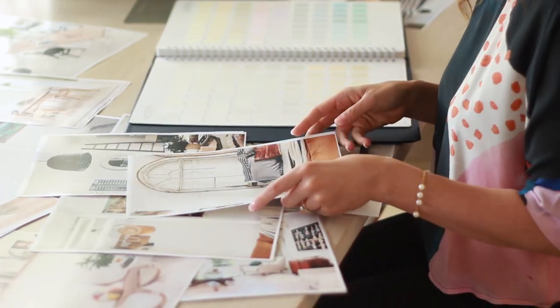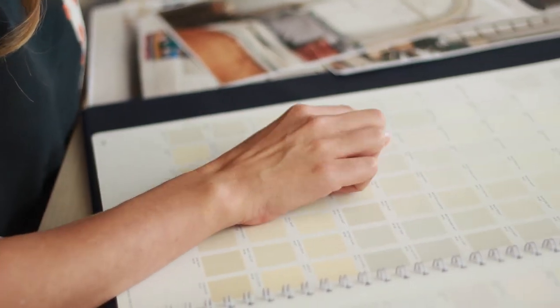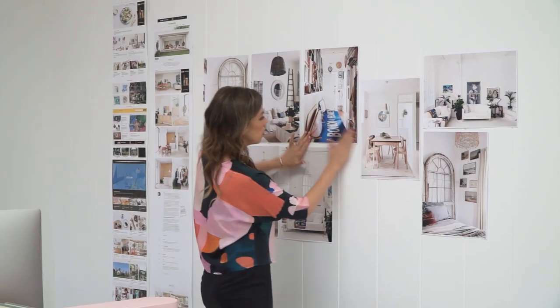A lot of these spaces we're looking at here are older architecture — Victorian, Edwardian kind of homes — so they can often really suit a warmer white, just a white with a little bit more substance to it. And then on top of that it's lovely to layer really natural materials.